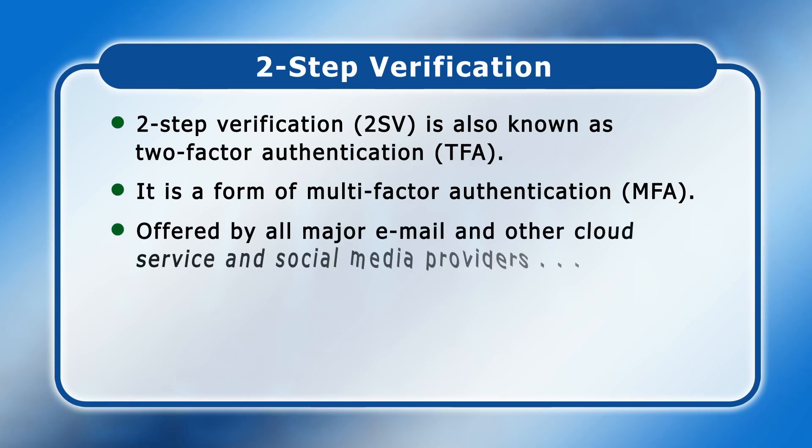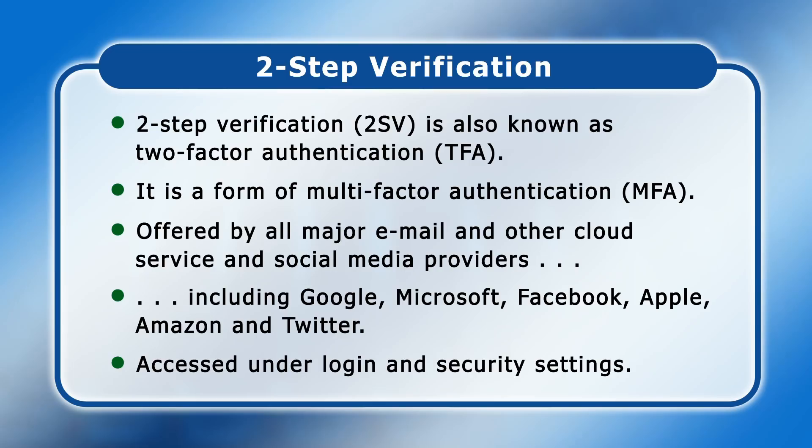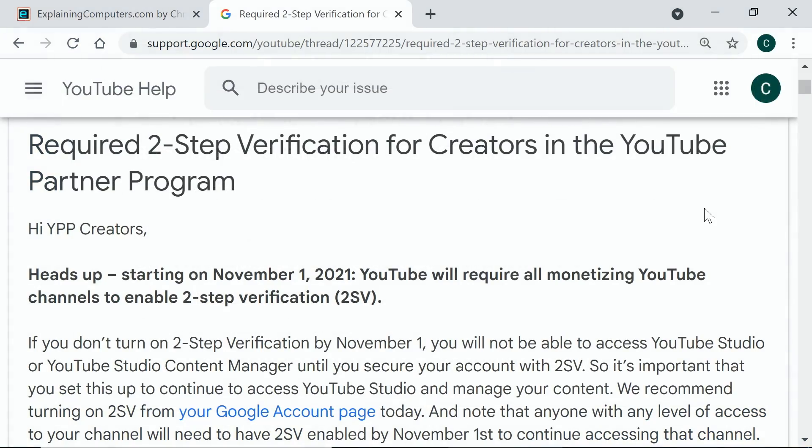Two-step verification is offered by all major email and other cloud service and social media providers, including Google, Microsoft, Facebook, Apple, Amazon, and Twitter. Usually, you turn it on by accessing your account, and then a menu called something like login and security, where there'll be some two-step verification settings. Activating two-step verification significantly increases security, and indeed from November 2021, YouTube requires all monetizing channels to have it enabled.